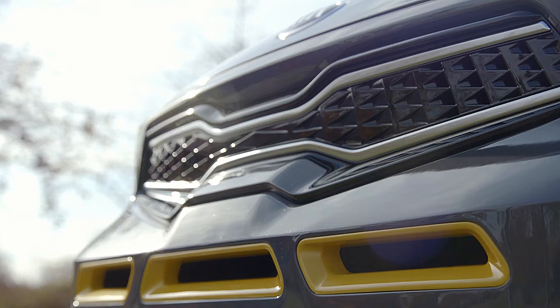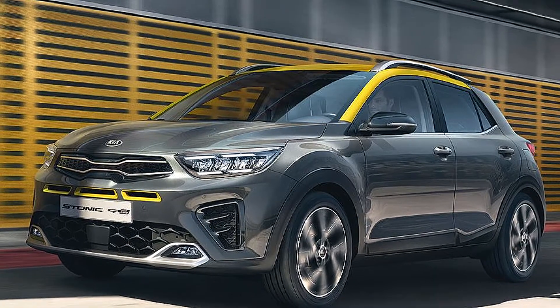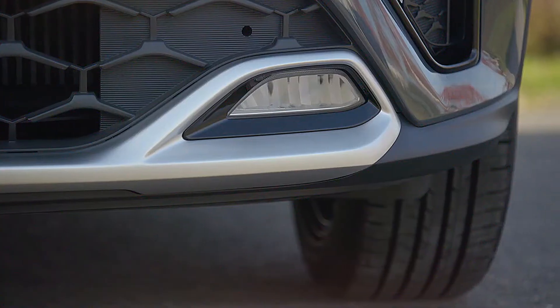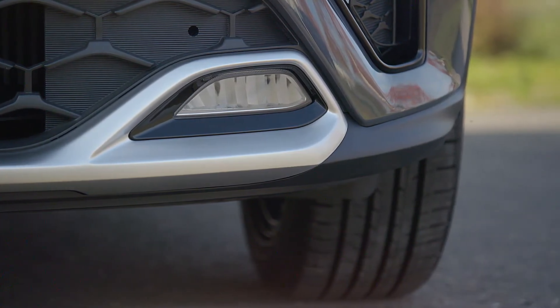The exterior design of the Stonic GT Line gives a sportier edge to the car's urban crossover appearance, inspired by Kia's powerful GT models: the Stinger, XIT GT, and Pro-XIT GT.